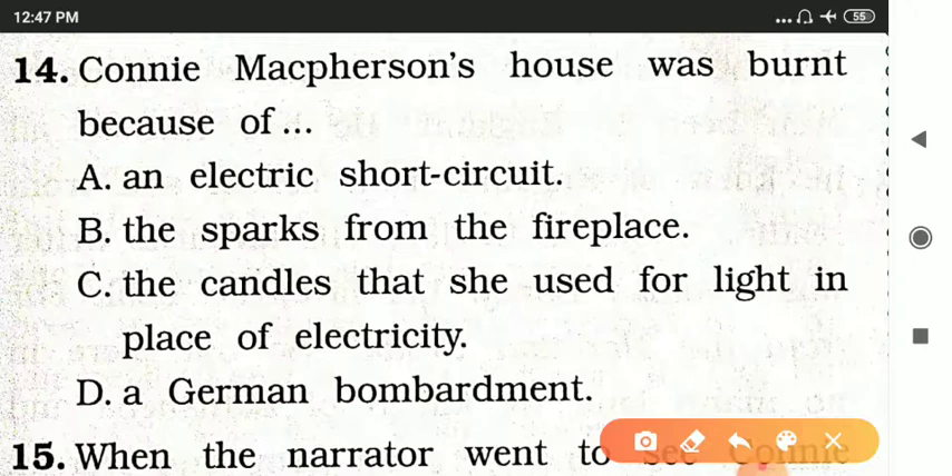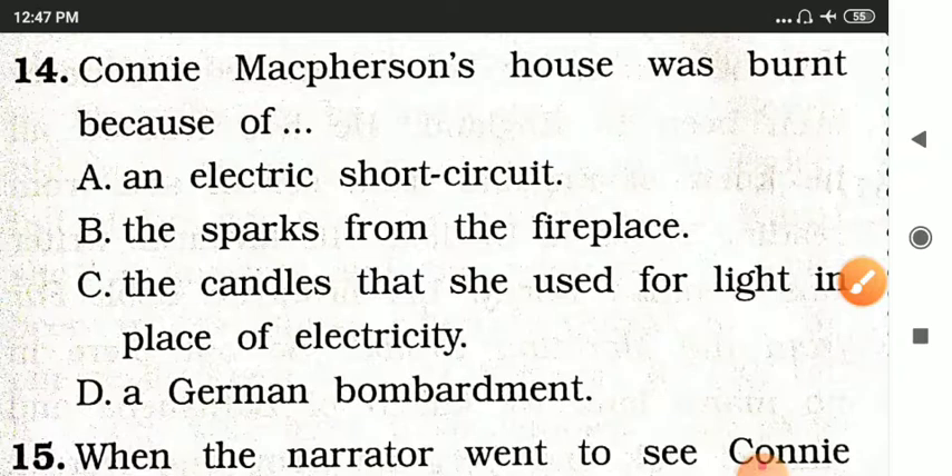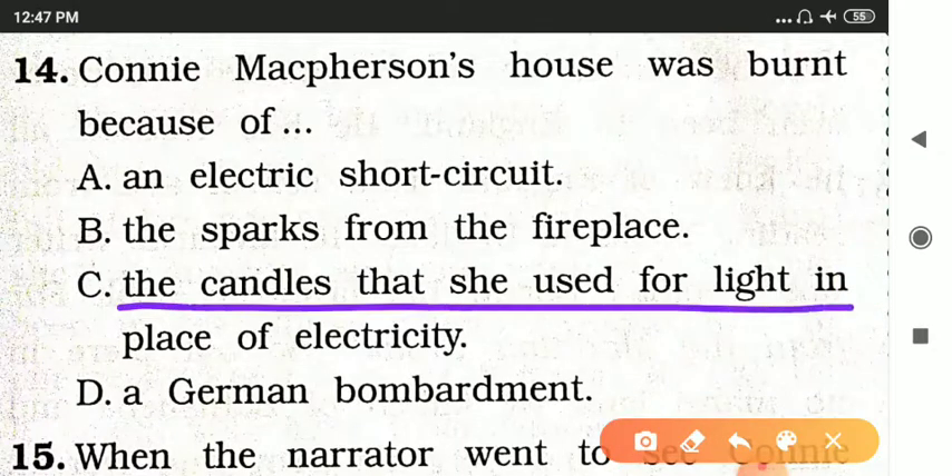Question fourteen: Connie McPherson's house was burnt because of — options are an electric short circuit, the sparks from the fireplace, the candles that she used for light in place of electricity, or a German bombardment. The answer is the candles that she used for light in place of electricity.